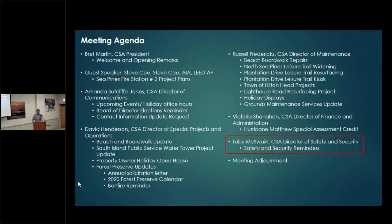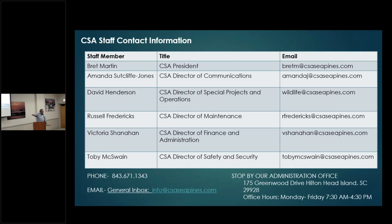ADA equipment on pathways — wheelchairs and those kinds of things are permitted. That concludes our morning presentation. We've changed the format for this meeting — I'm going to be up here for questions, Russell will be in position, along with Toby, David, Victoria for bills, and Amanda — all here for questions.